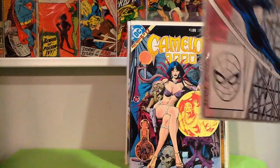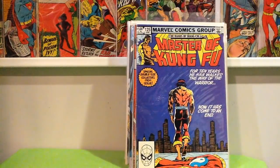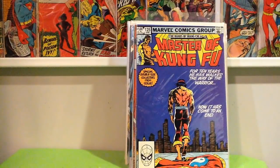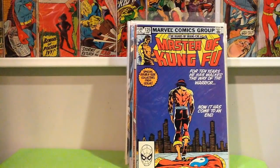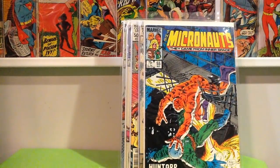Web of Spider-Man 36 — everybody knows the first appearance of Tombstone. Master of Kung Fu number 125, last issue. I picked up some run fillers for my Micronauts run — not going to waste people's time showing the individual Micronaut books, but some Micronauts for a quarter.